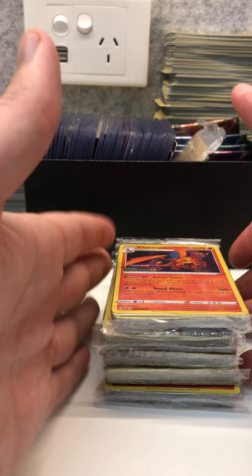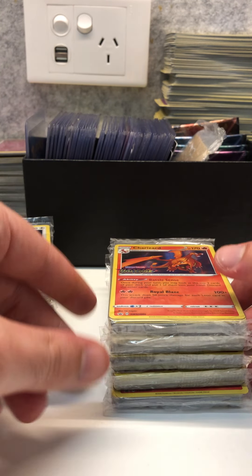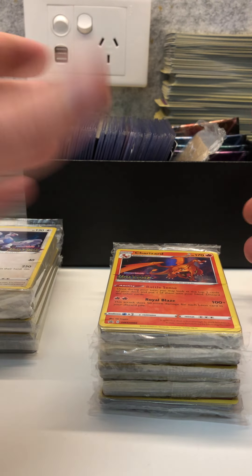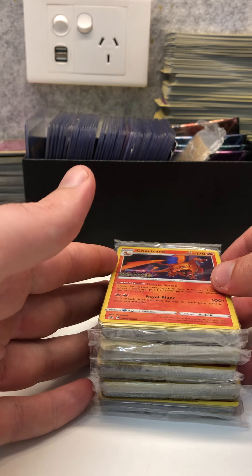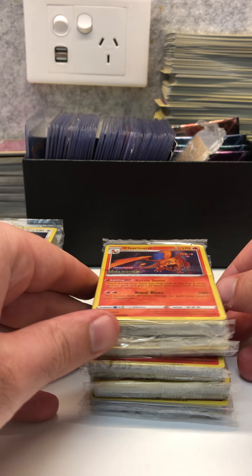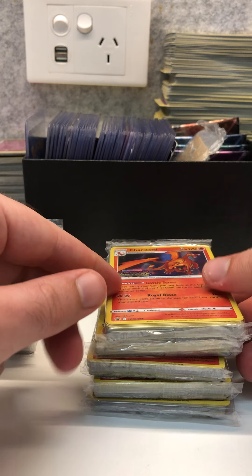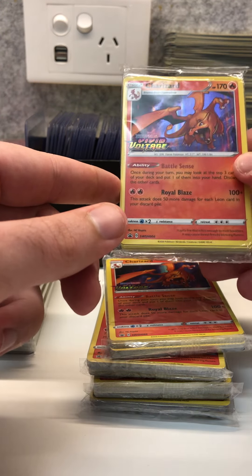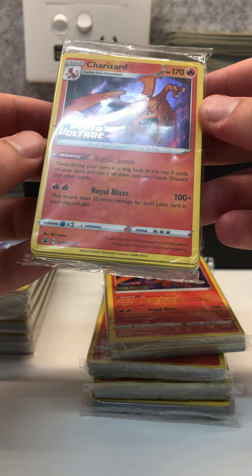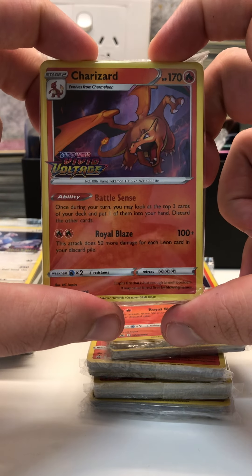I have a theory that these will follow a similar pattern to the XY Evolutions pre-release Charizards. After a couple of years you can see these going up in price — over $500, reaching a thousand dollars in five to ten years, provided that they're sealed mint or grade-worthy of a PSA 10. The centering on these is quite all right as well.